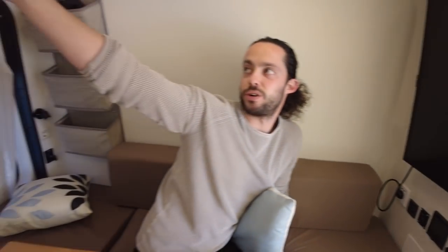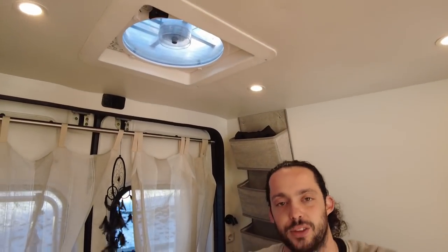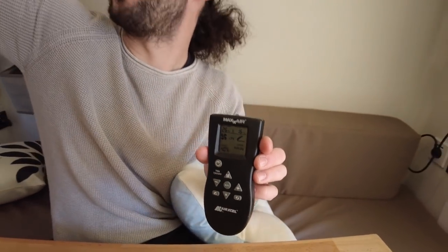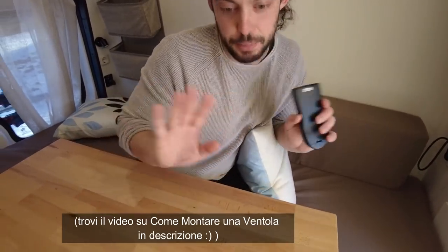La ventola Maxxfan Deluxe può sia espellere l'aria che introdurre aria fresca, creando una corrente d'aria dalla ventola fino alla finestra sulla porta scorrevole. Quando cuciniamo aspira gli odori verso l'esterno; quando dormiamo garantisce una leggera brezza. È regolabile in dieci velocità e ha una tettoia che protegge dall'acqua, quindi funziona anche mentre piove.